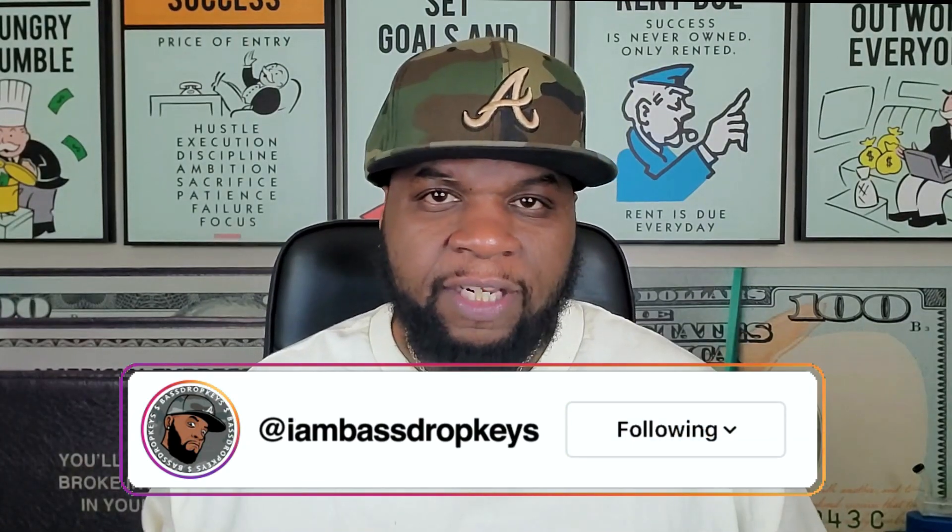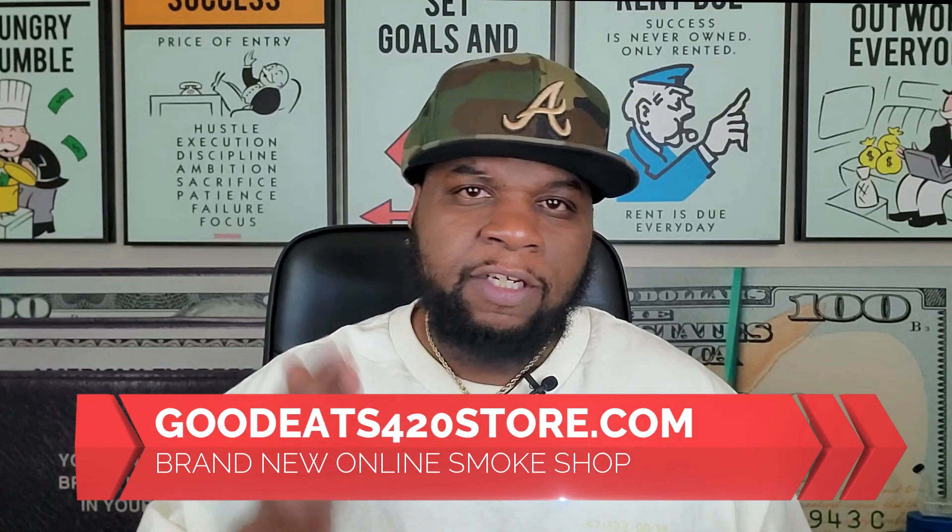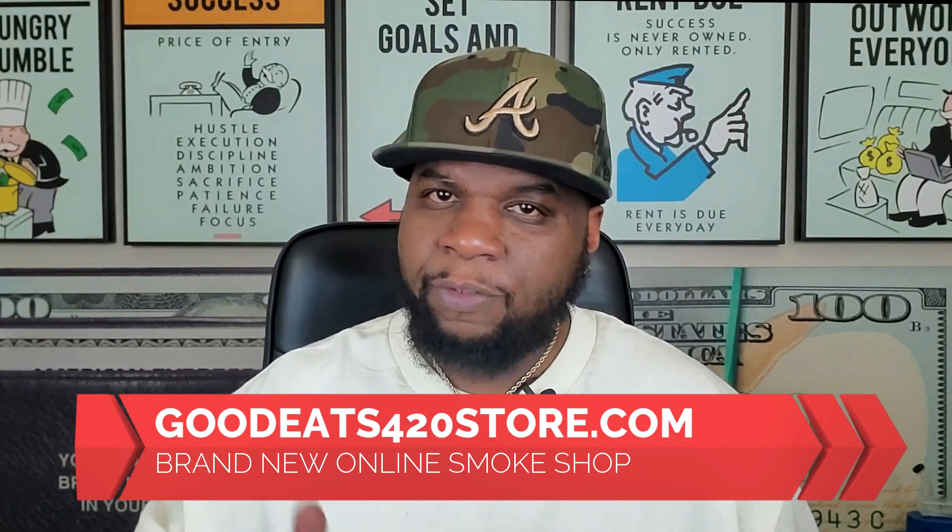That's going to conclude today's video. Make sure that you follow me on Instagram — I am BassDropKeys. If you're interested in seeing the other coaching videos and subscriber Q&A videos, look right next to me for the playlist. Check out my online smoke shop, goodeats420store.com — if you need a rig, recycler, or something from a smoke shop, that's the place to go. I really appreciate all of you, and until I see you guys the next time — peace and good eats. I'm out. Much love.